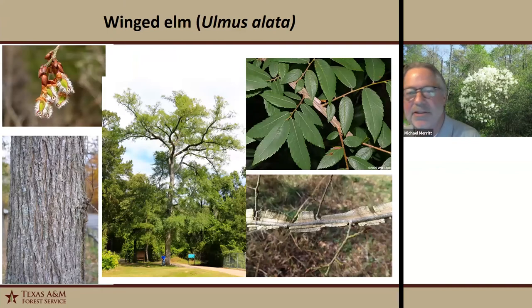Winged elm is a very underutilized tree in my opinion. It's a medium to large tree with a tall straight trunk and a somewhat open vase-like crown. The twigs have quirky wing-like growth that gives it the name. Our state champion winged elm is in Harris County on the Spring Creek Greenway Trail — 34 inches in diameter and 95 feet tall. We have another in Harris County that's 102 feet tall, so they can get very large.